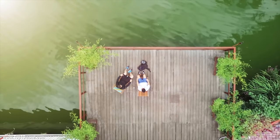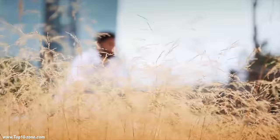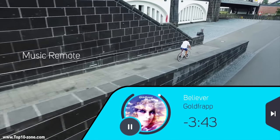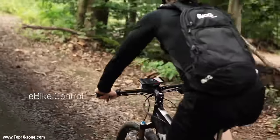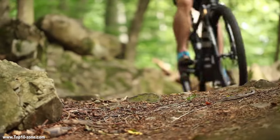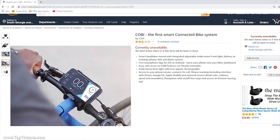No matter if it's music, weather, real-time data or just calling a friend while on your way, the Kobi bike system handles everything pretty well. Thanks to the intuitive 6-button thumb controller integrated with the hub, you are more focused while on the road. Kobi bike system is available online starting from $270.